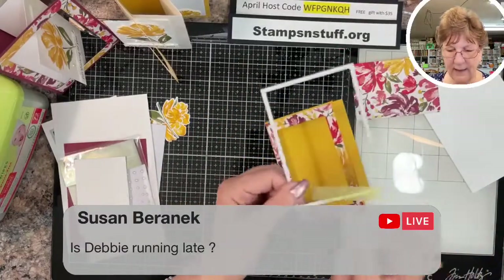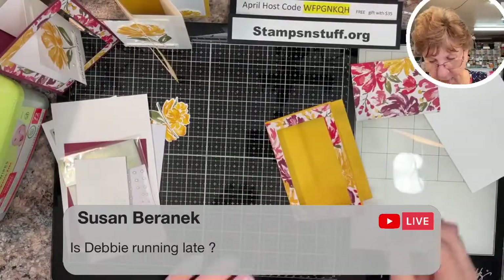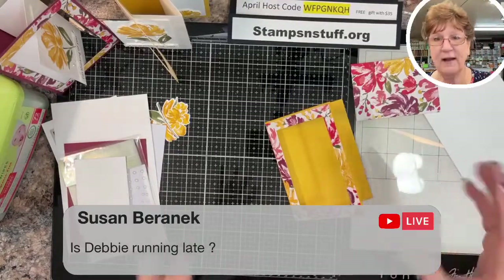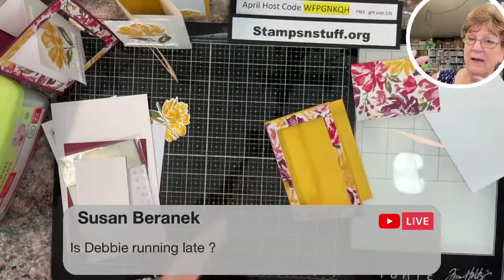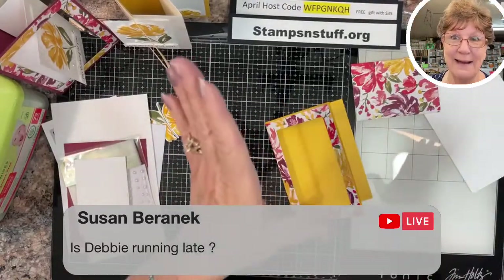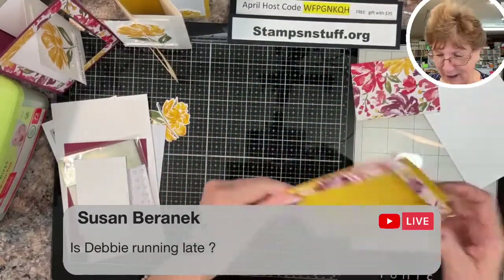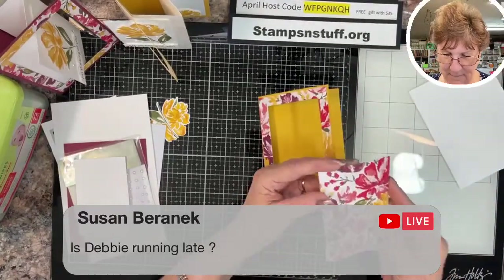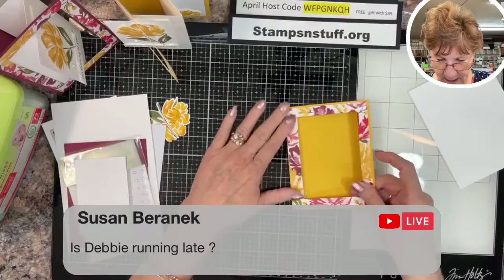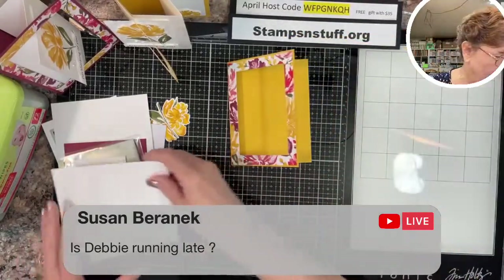When I run dies I always secure them. There's nothing worse than coloring an image, getting the die on there perfectly, running it through, and finding out it has slid. So I save myself the heartache. We can put the leftover piece aside for another project, and we will have this opening here.